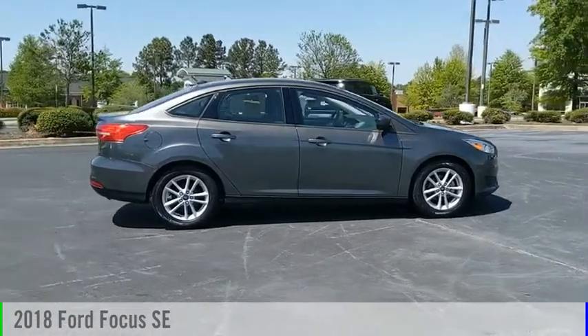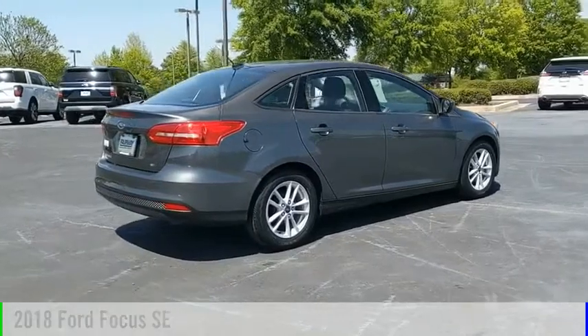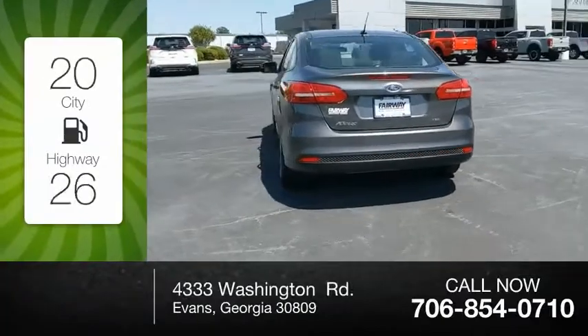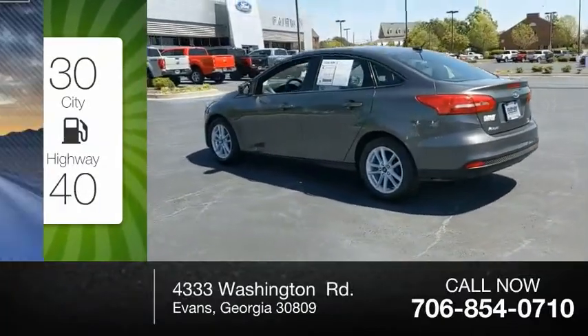Stop by and take a look at the 2018 Focus. This vehicle is powered by a front-wheel-drive four-cylinder 2.0-liter engine — great fuel efficiency that saves you money by requiring fewer trips to the gas station.